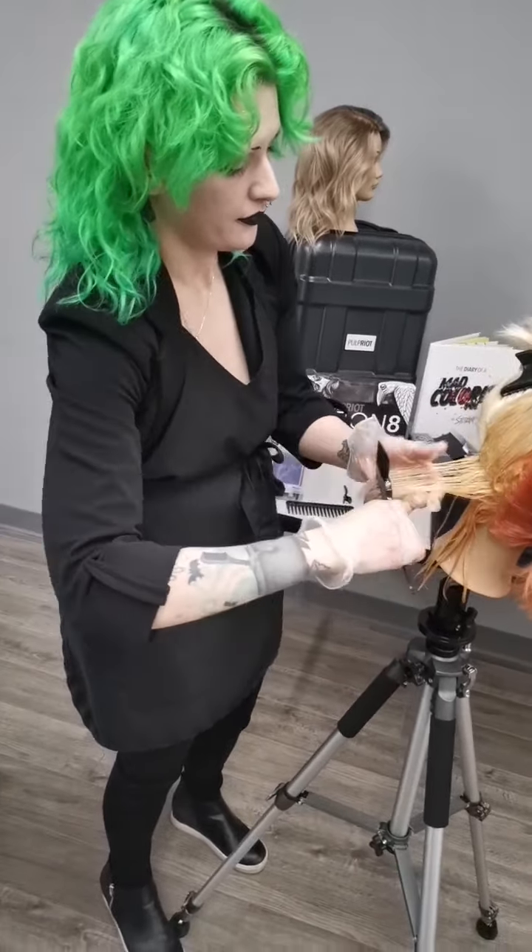We're going to be doing a real hardcore e-girl money piece. The cool thing is both our mannequins have the exact same haircut and we're using the exact same color placement - all we're changing up is our color choice so that it suits our client's vibe, and of course how they style their hair also plays into that.